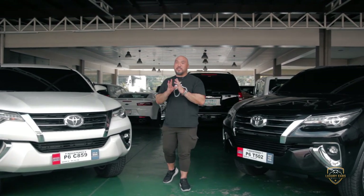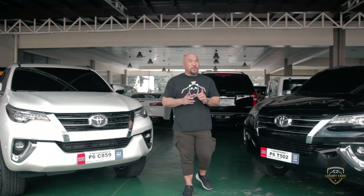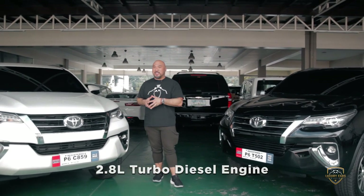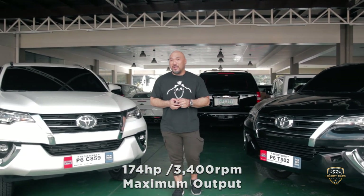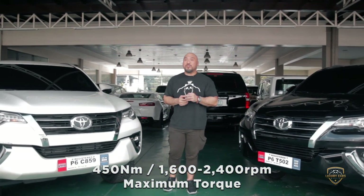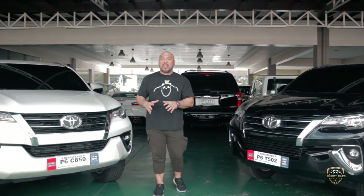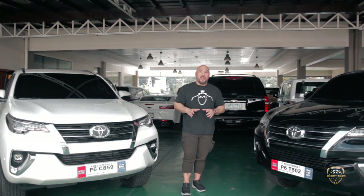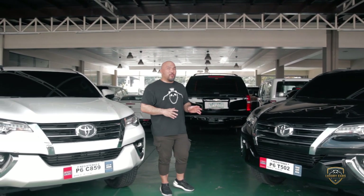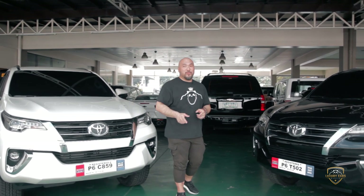A lot of people have this misconception that the Fortuner can't be bulletproofed because it's too big. Don't be deceived by the 2.8-liter turbo-diesel engine. Although it has 174 horsepower, it has 450 newton-meters of torque. When you're carrying load on a vehicle, you're not looking for horsepower — what you're looking for is torque. These vehicles are extremely capable of pulling the massive amount of weight that we put on it by using the right amount of steel to protect you inside the vehicle.